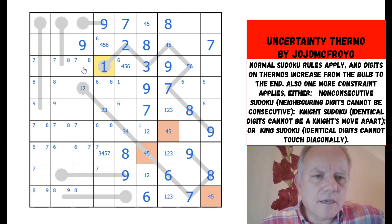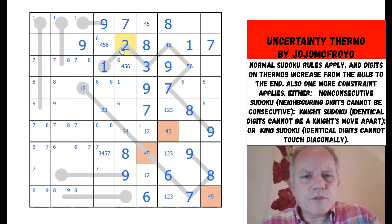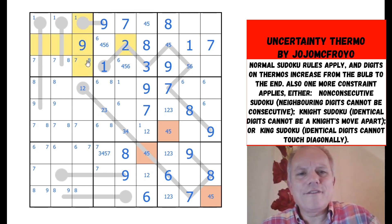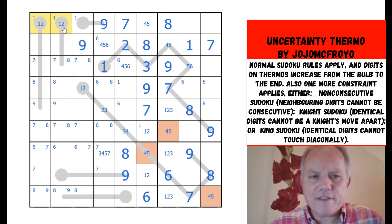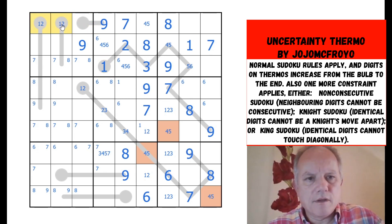One is all ruled out of those cells, so one is going in the top row there. Therefore we can place the one, and two as well — that two is ruled out of all those cells, and the thermo constraint means it can't be there, so that's a one-two pair. This one can't be a one because of that one, so that's a one-two pair. Two there and there gives us two here.